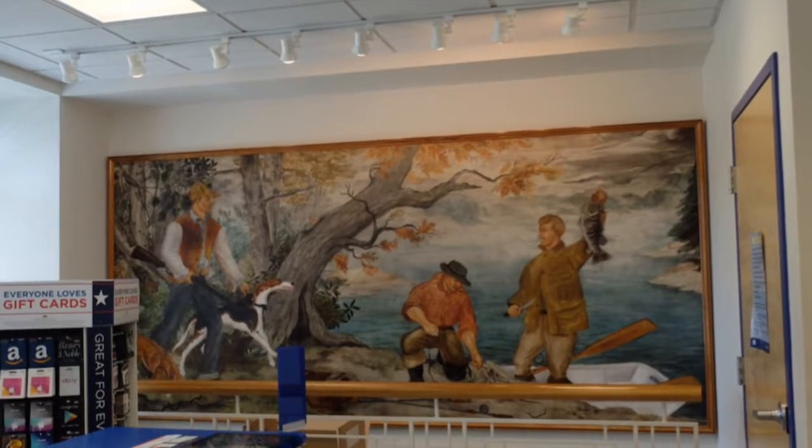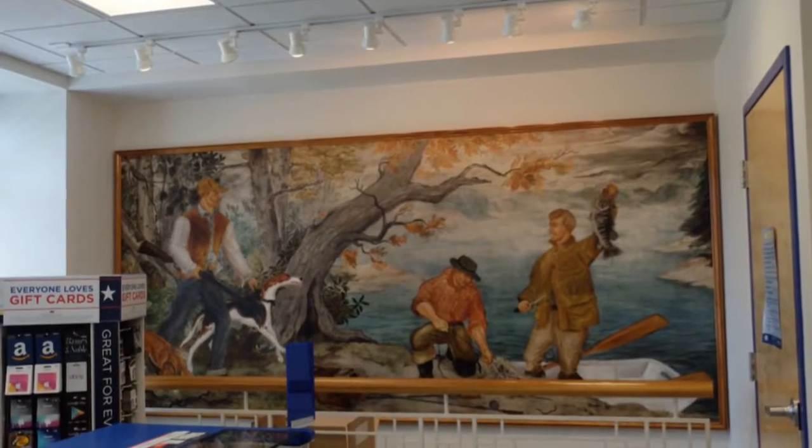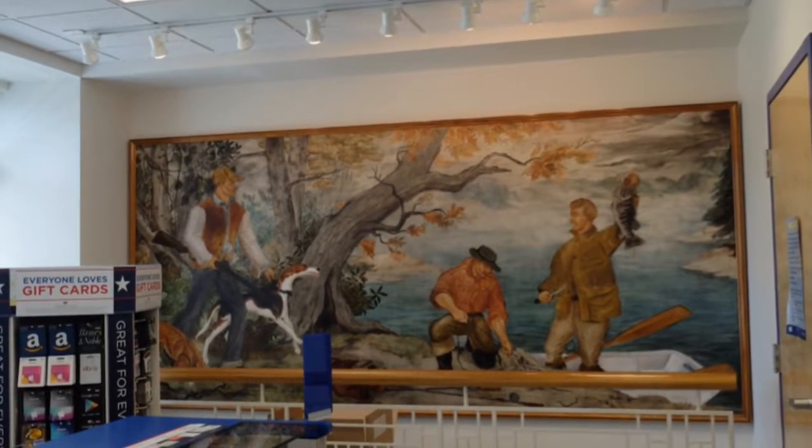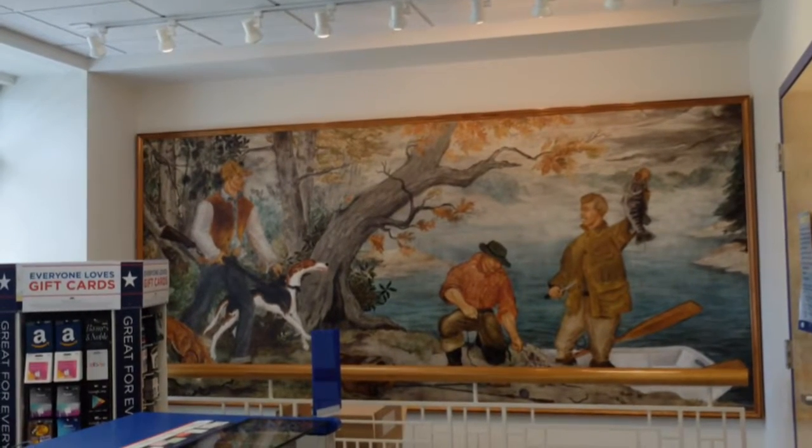In La Follette, this mural is called On the Shores of the Lake. Just like in Clinton, when the La Follette Post Office moved, it brought its mural, which was then cleaned, with it.